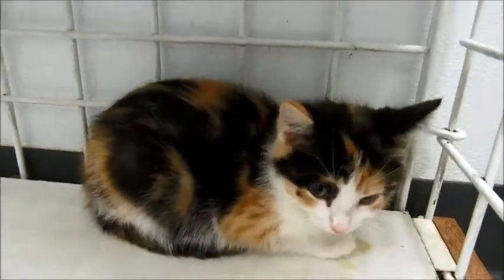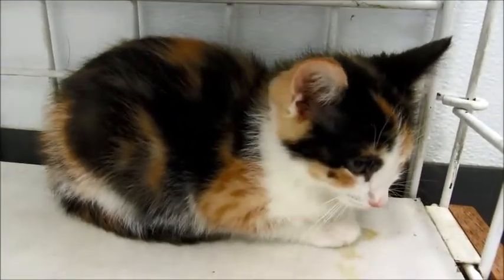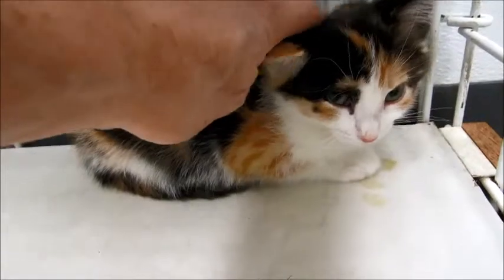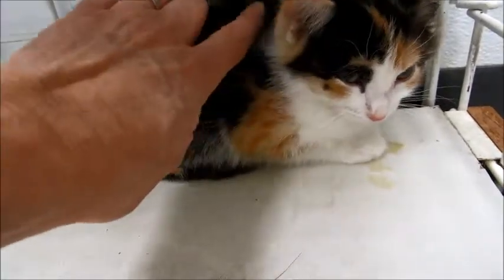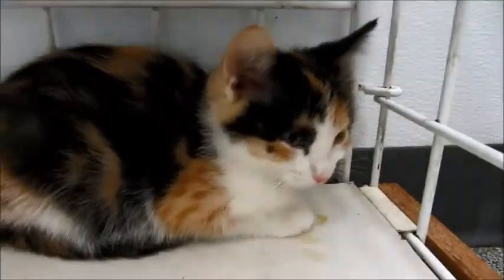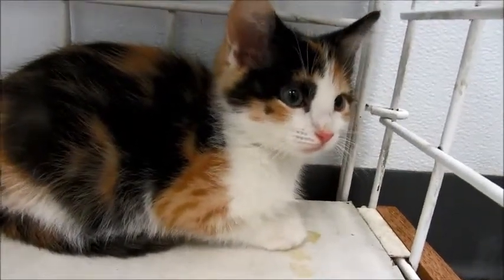We'll get some more better video of her next week when she's running around — I'm sure she'll be running around in no time. But I just wanted you to kind of get a look at her other than just a photograph and see how cute she is. She's a cute little tiny baby. Thanks for watching.